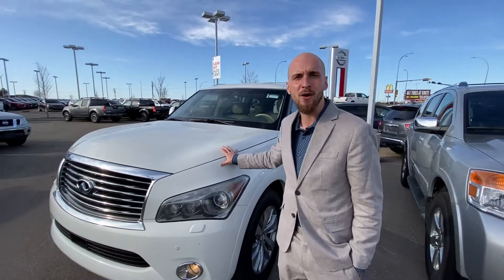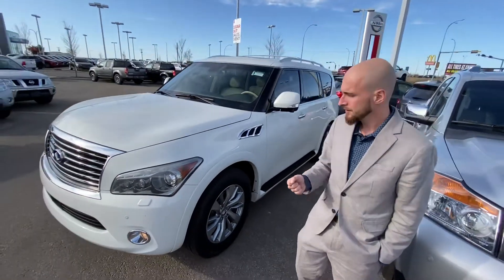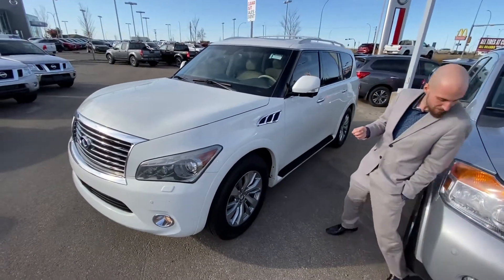Underneath the hood you are going to get the powerful and very reliable 5.6 liter V8 engine, which is mated to a 7-speed automatic transmission. As you can see, this vehicle is in immaculate condition.